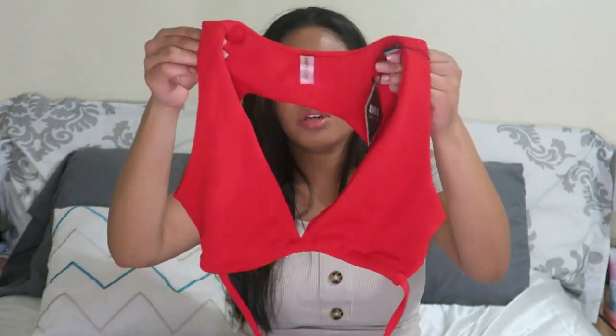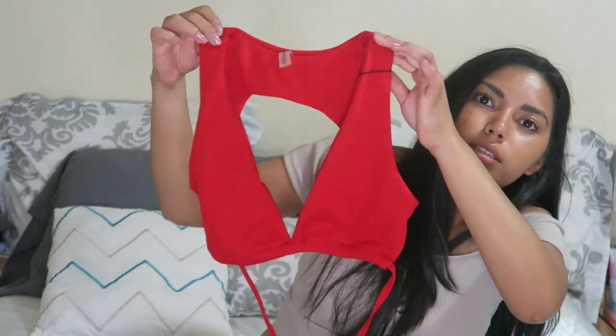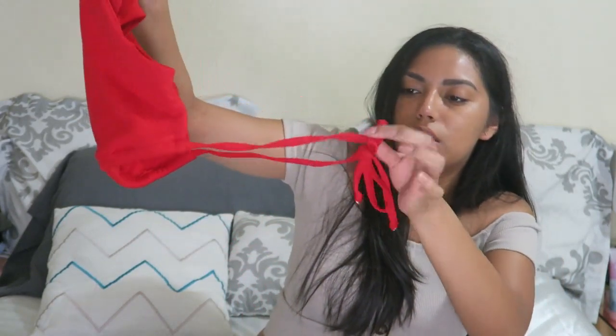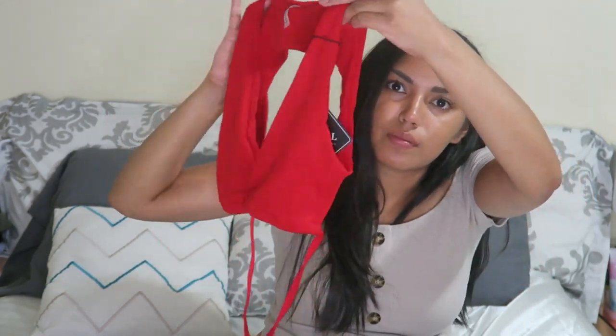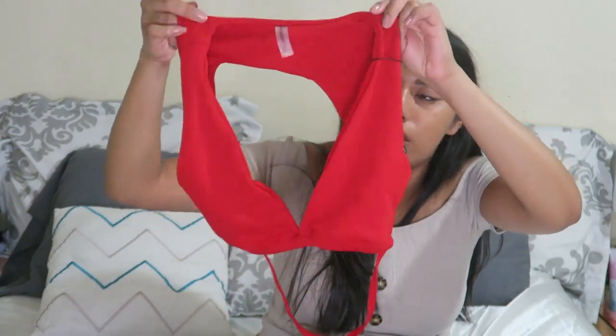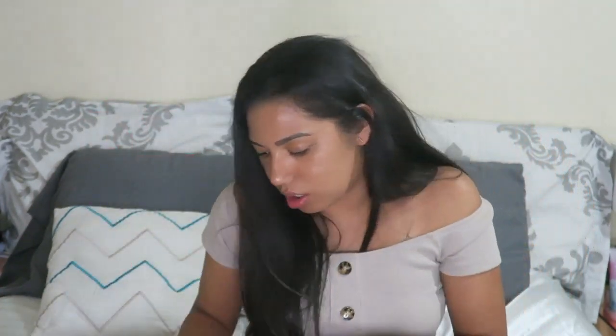Let's go with this red one — this is a swimwear piece too. Oh, this is a unique style. So it goes like this — you see how that is? That is so cute! And then it has a knot in the back, which is so cute and different. The bottoms are a string bikini, which I love.